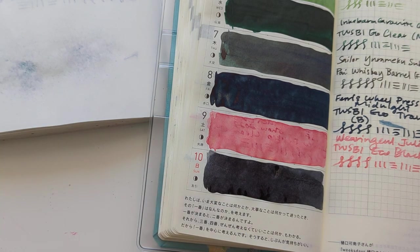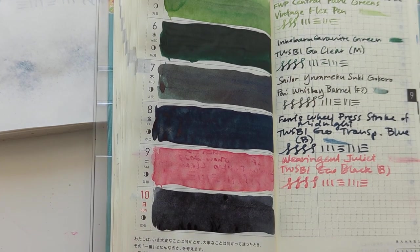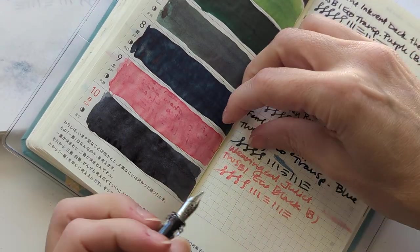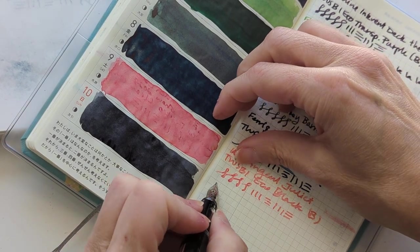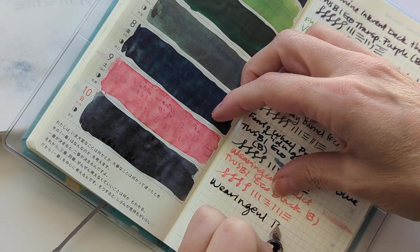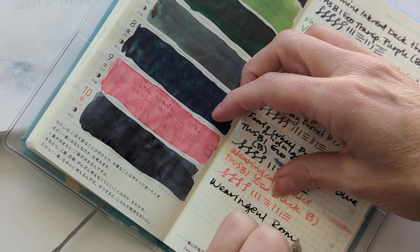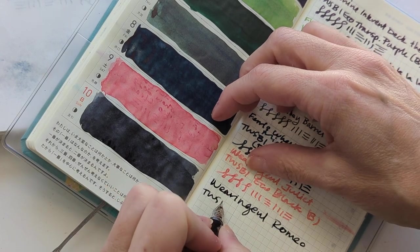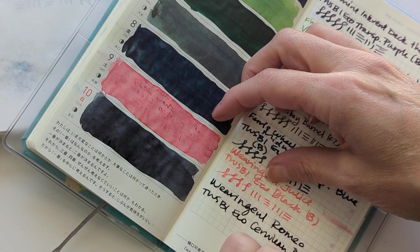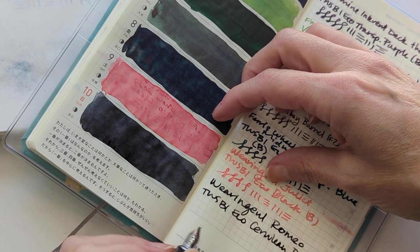Okay, let's go. Wrangle Romeo. Twisbee Eco, cerulean blue.